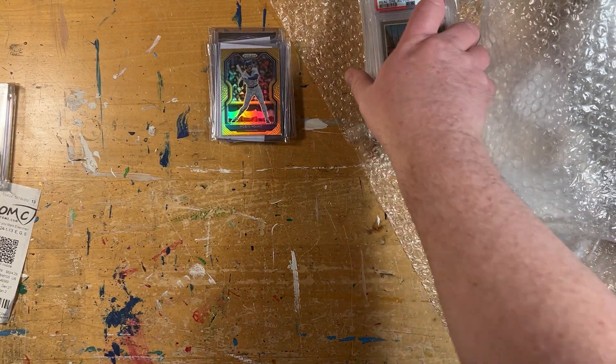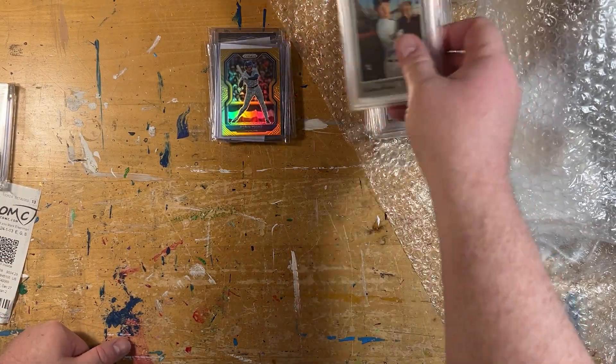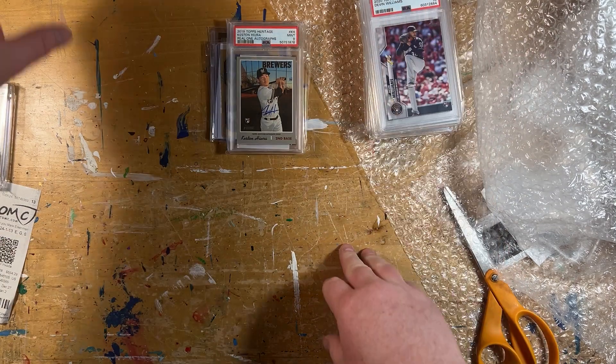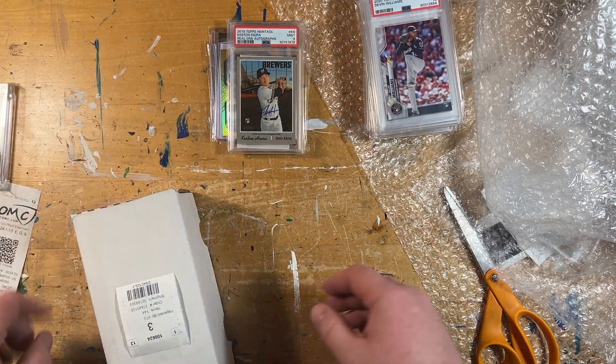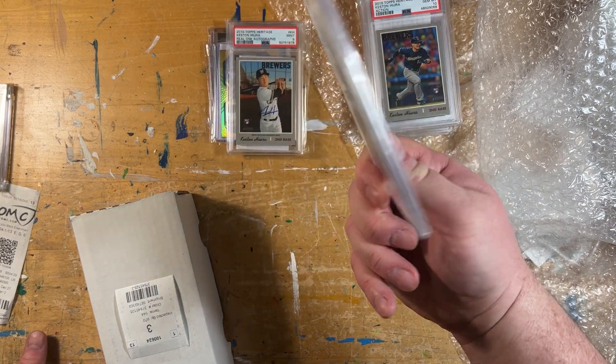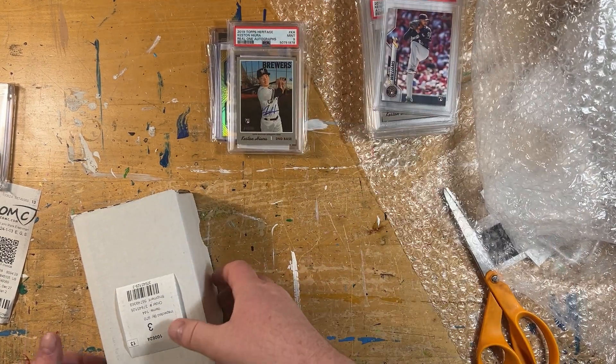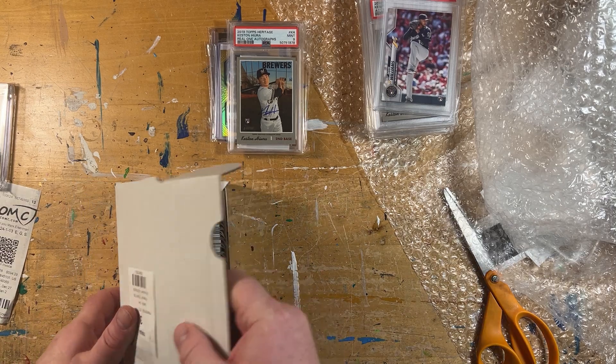Not a bad addition. I probably averaged about five bucks a piece for the slabs, other than the autograph — it's insane how a lot of this stuff just got overinflated during the pandemic. There are actually tons of Gem Mint 10 stuff sitting on COMC for sale.